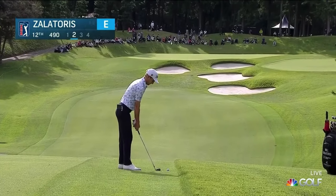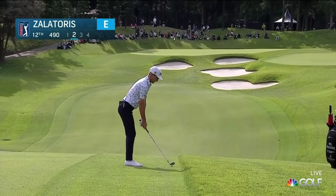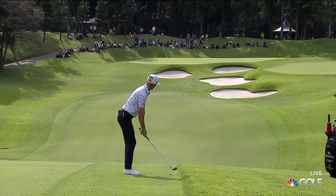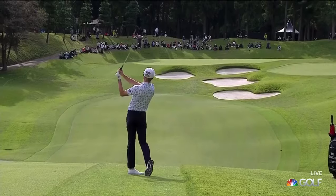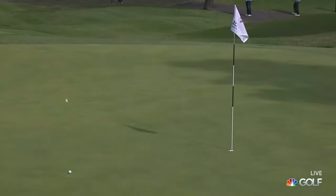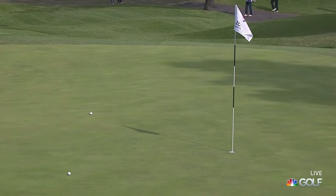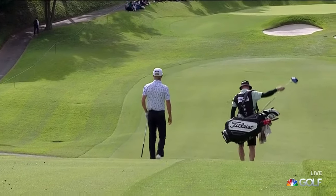Third member of this threesome, Will Zalatoris, even on his round. When you stand up next to him, he's a lot taller than he appears on television — a good 6'2 or 6'3, very slightly built. He hits it a mighty long way. And that's a little unlucky; he's just going to be pumping up the slope there, but wonderful shot.